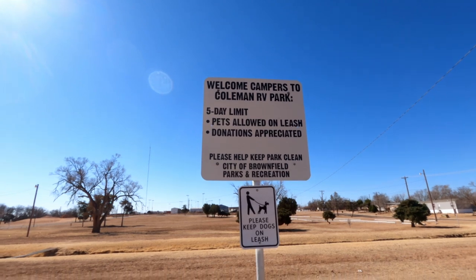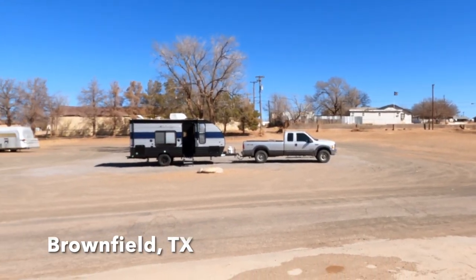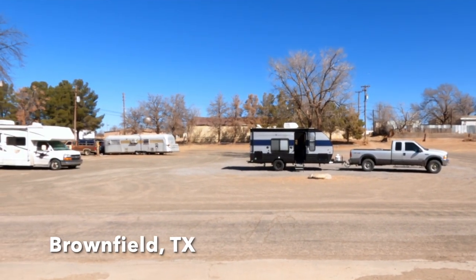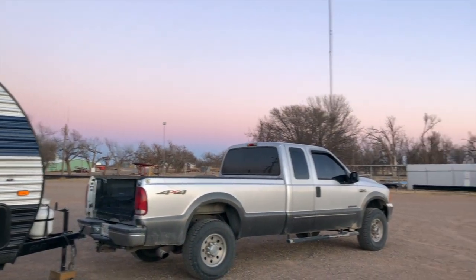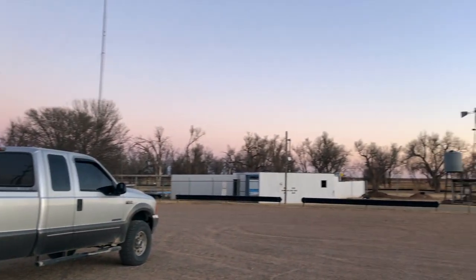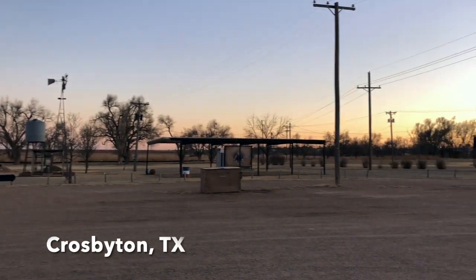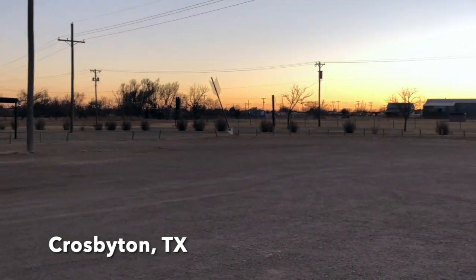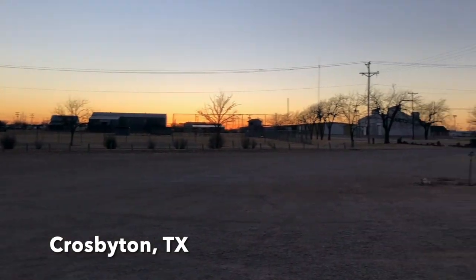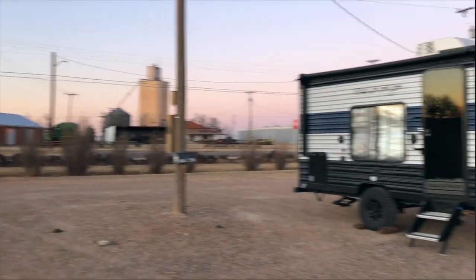We're here at the Coleman RV Park in Brownfield, Texas. It's a city-run park and again you get electric and water for free, plus they have a dump station. We're in Crosbyton, Texas — another little free city park. There's not much to it, but it's really nice because it's got water, electric, and sewer for free.